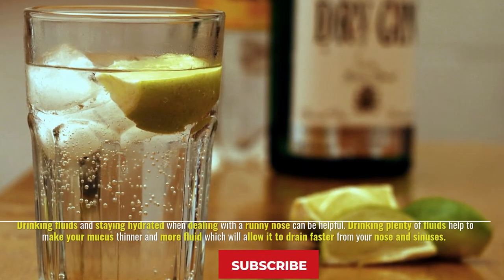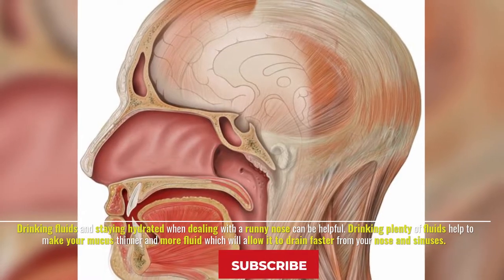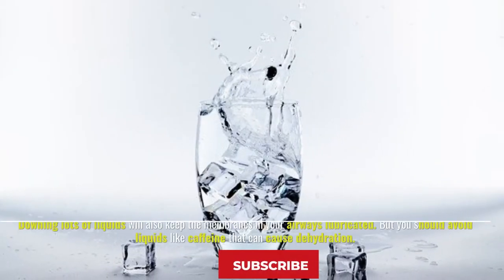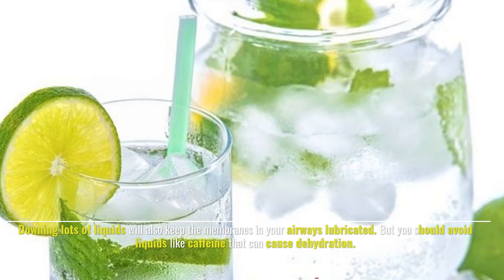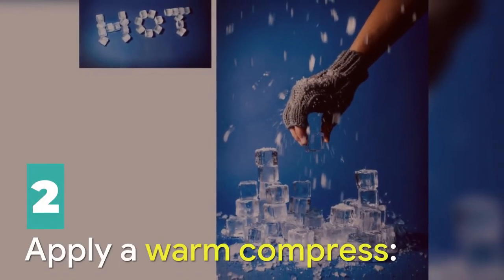Number one: drink a lot of fluids. Drinking fluids and staying hydrated when dealing with a runny nose can be helpful. Drinking plenty of fluids helps make your mucus thinner and more fluid, which allows it to drain faster from your nose and sinuses. Staying hydrated also keeps the membranes in your airways lubricated. You should avoid liquids like caffeine that can cause dehydration.